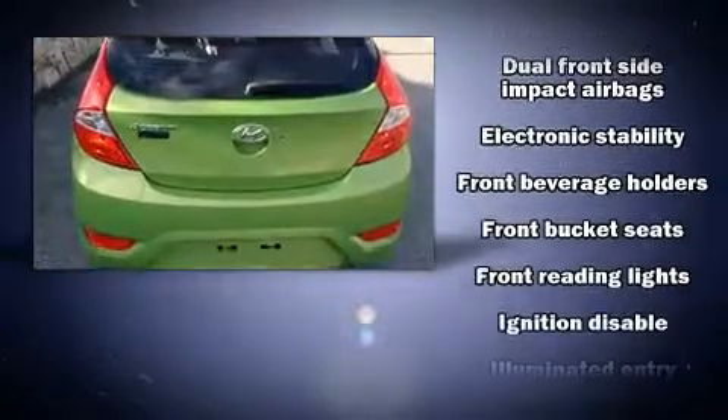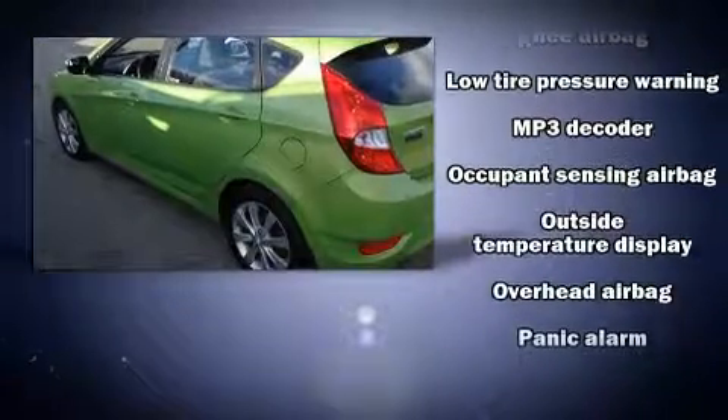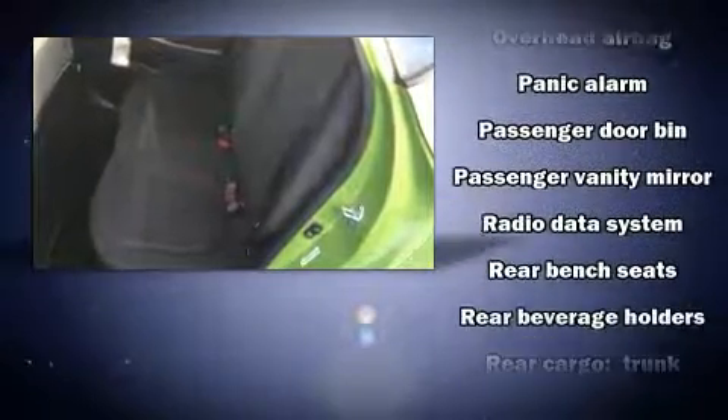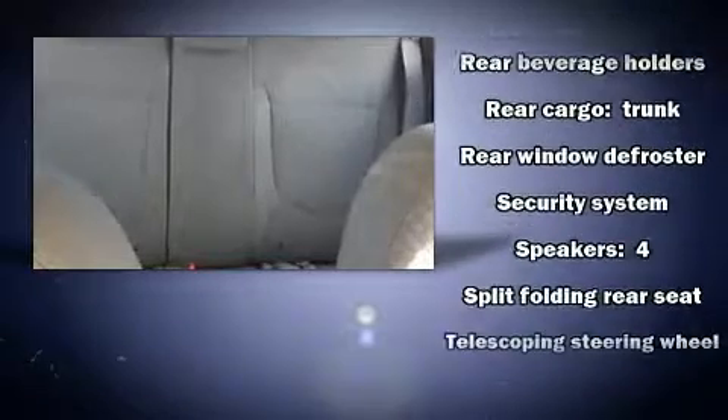Subaru also prioritized safety and security with features such as dual front impact airbags with occupant sensing airbag, front side impact airbags, traction control, brake assist, a security system, and four-wheel disc brakes with ABS.